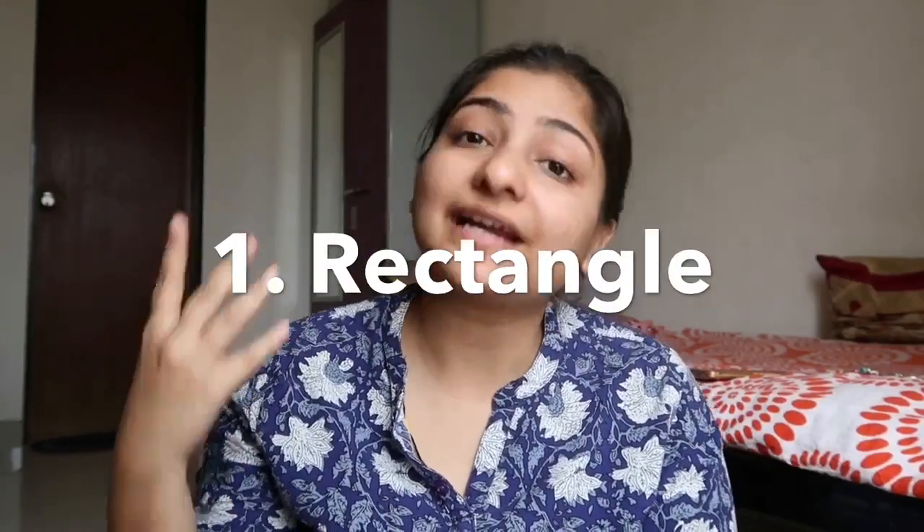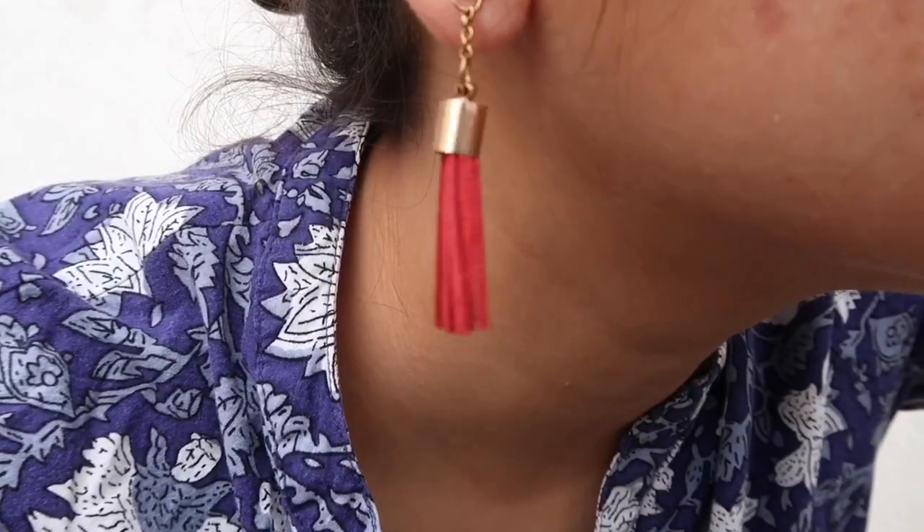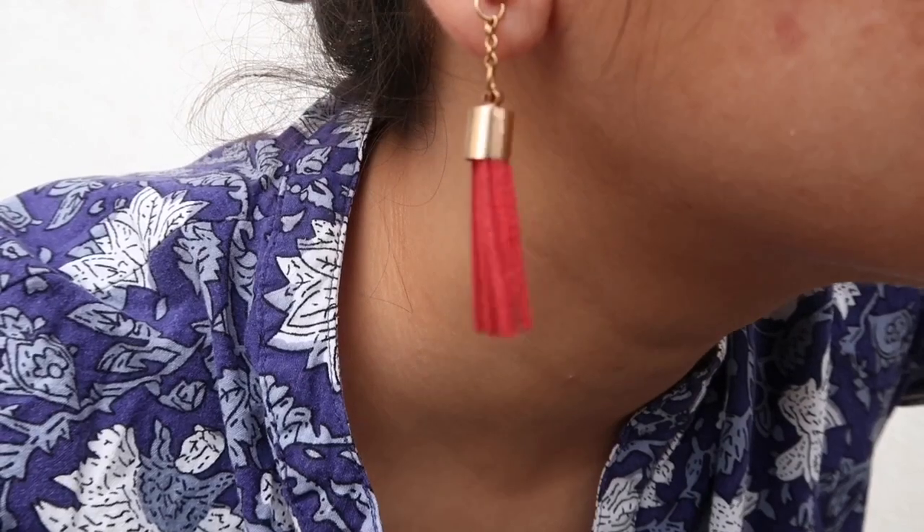The first category is the rectangle one. Since you have a round face, your face is fully chubby and filled up, so you need earrings that are thin, slimmer, elongated, or dangling. The first example: the length of this earring is perfect — not too long and not too short — and the shape is a kind of rectangle.